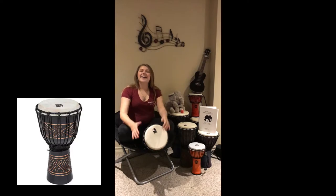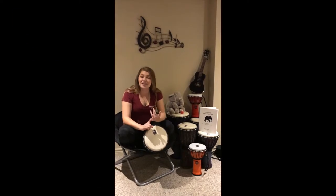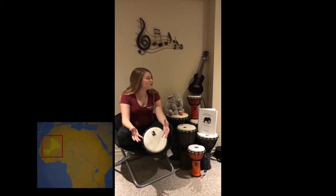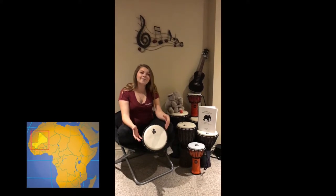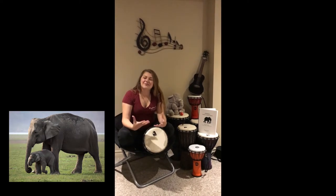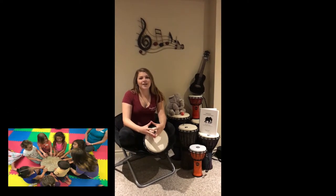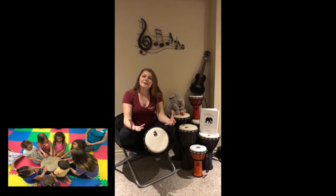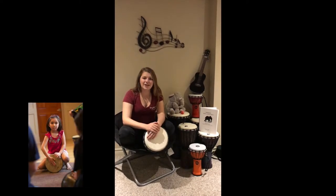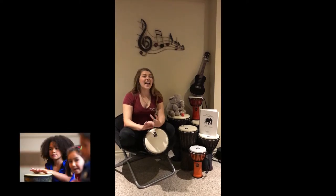is called a djembe. Each semester we focus on a different region and a different animal. So this semester in the Elephant Collection, we'll be focusing on the region of West Africa and my little friend here, the elephant. All of our rhythms and rhythm patterns will be coming from West Africa, and we'll maybe incorporate some dance moves from there too, because Rhythm Kids is all about learning through play, dance, and song.